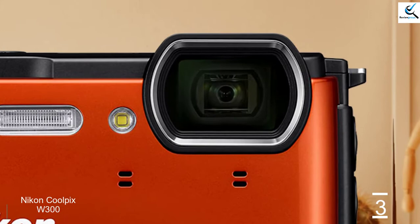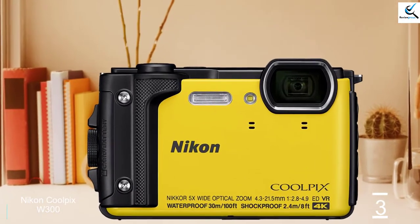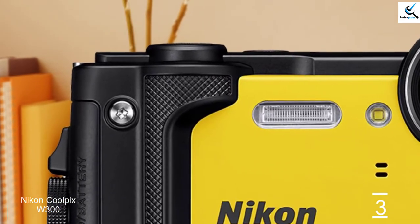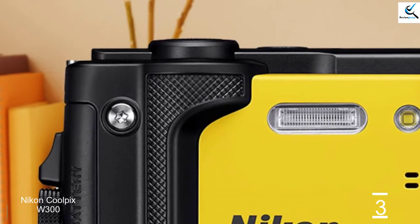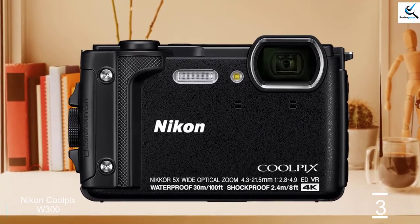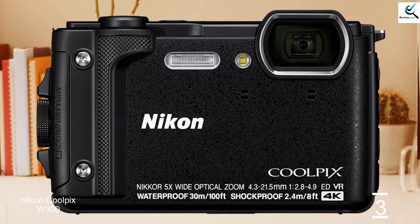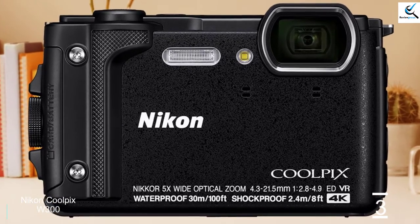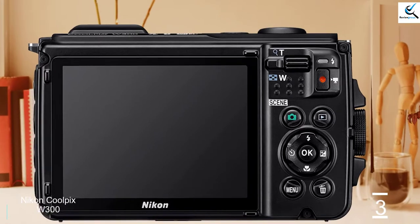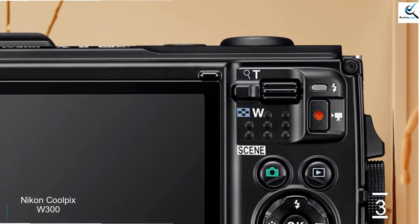Image quality from the W300 is typical of smaller sensor cameras in this class, with fine detail smudged away by noise reduction. The W300's lens seems a bit soft as well. Colors are pleasant though, and exposures are accurate. The lack of RAW capture limits your ability to edit images taken in challenging conditions such as underwater. The W300 can shoot UHD 4K video at up to 30p, and it looks very good with effective shake reduction. If you want 120fps, you'll have to capture at VGA resolution. The Nikon Coolpix W300 impresses with its rugged credentials and feature set, though things get soft and smudgy on close inspection.